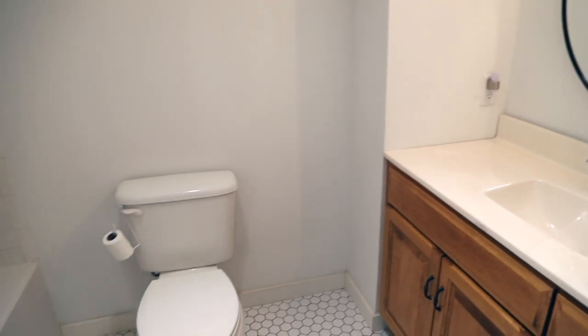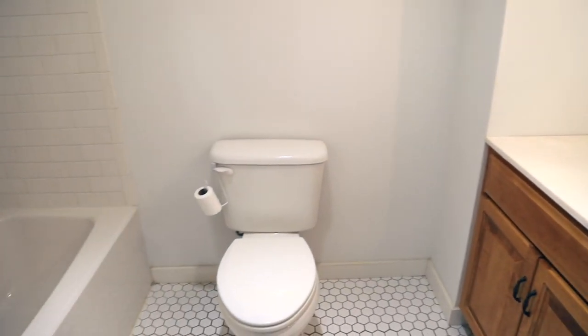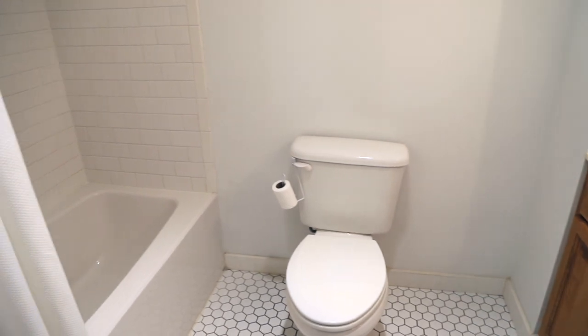We feel very fortunate to have these four bathrooms. It makes life a lot easier as a family of seven to not have to wait in line for the bathroom. It makes getting out the door a lot faster and easier, less stressful in the mornings. However, small bathroom spaces come with their own set of challenges, and that is what I want to talk to you about today. So if you have a small bathroom that you're struggling to keep tidy and organized, I think the five tips I'm going to share will be very helpful.